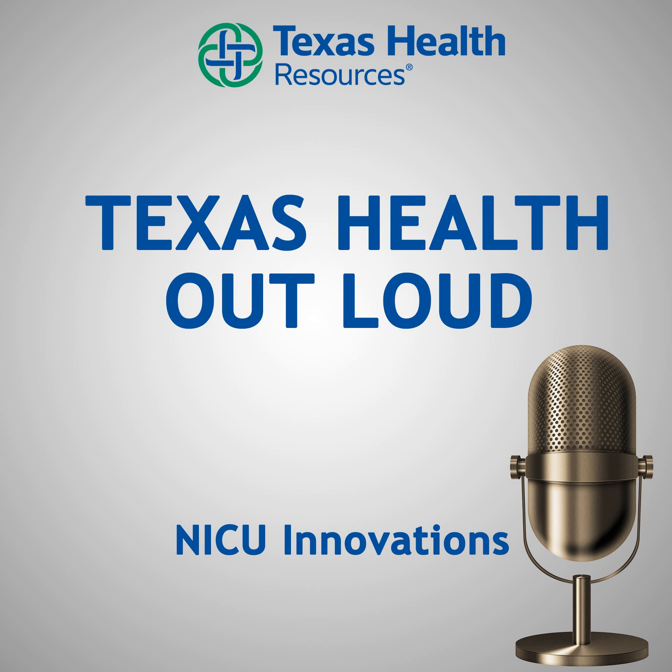Today on the Texas Health Out Loud podcast, we're talking about big innovations that help the smallest of patients — those in the NICU. Stephanie Idson and Lindsay Cannon will join us. They both work in the neonatal intensive care unit at Texas Health Fort Worth. We'll talk about interesting yet effective methods that provide better care for babies in the NICU.